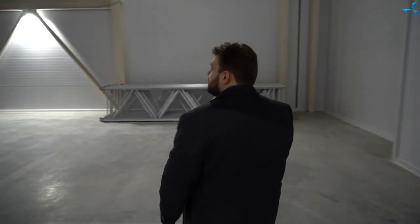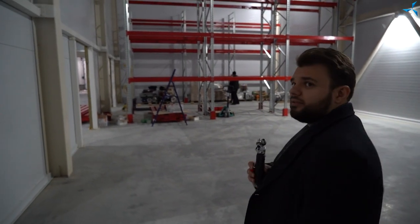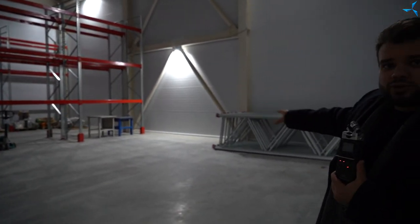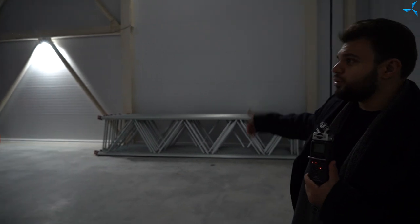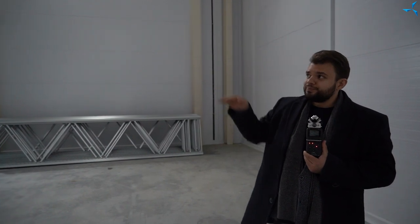Now we're entering the warehouse. There are racks — the structures are really enormous. Note that the installation of additional racks will continue. A special forklift will ride among them, which will be able to distribute all those materials that will be stored here. It is possible to store both materials and finished products, donors for them, and basically everything else.